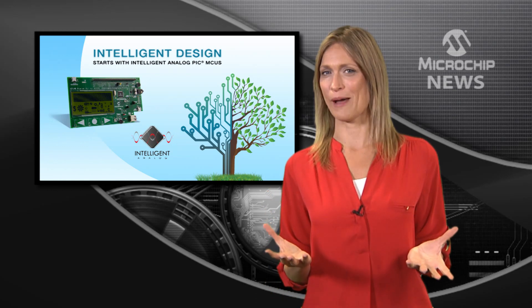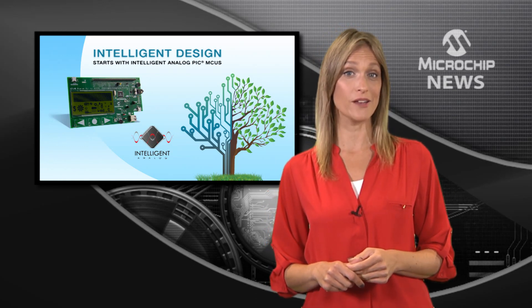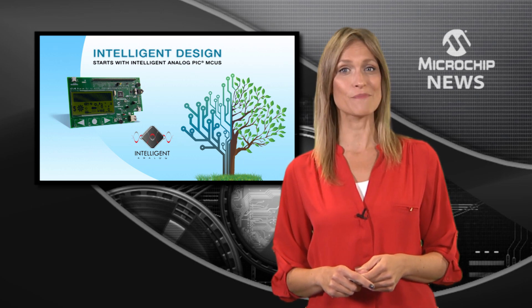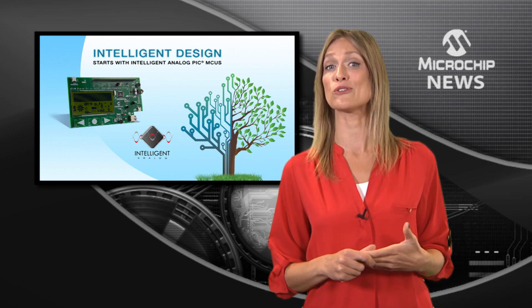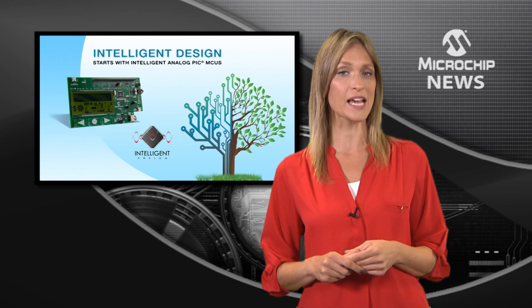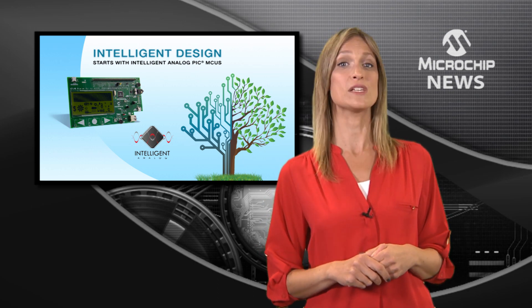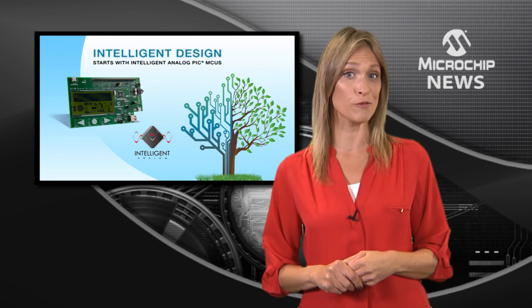What's so special about Microchip's intelligent analog PIC microcontrollers? Well, for a start Microchip has already debugged the noise and communications issues that reduce analog signal integrity. That simplifies your board design and ensures that your design will deliver more consistent analog performance.